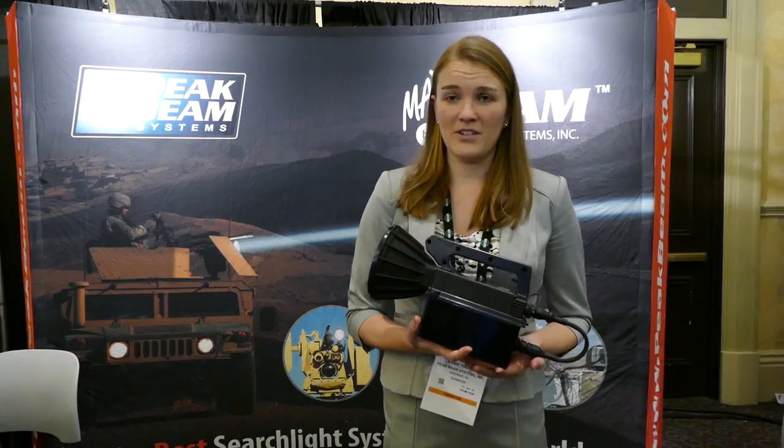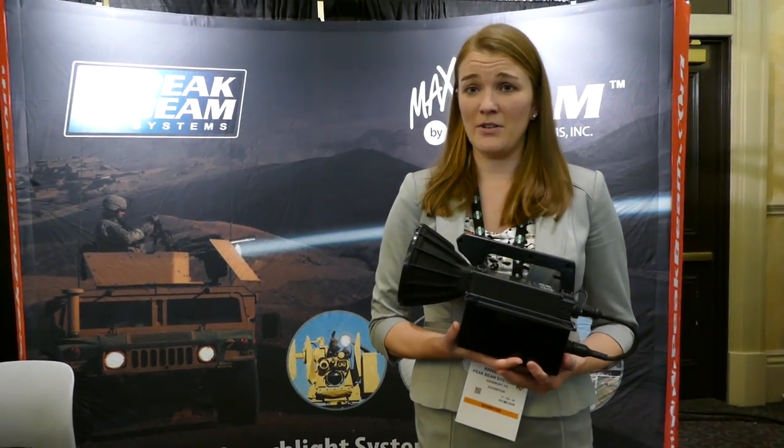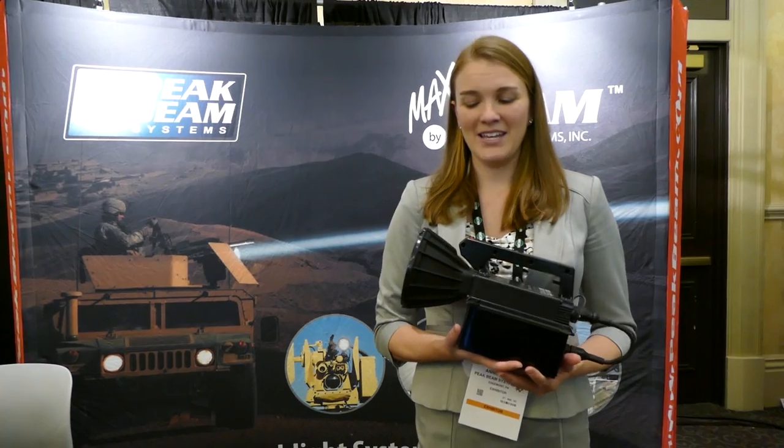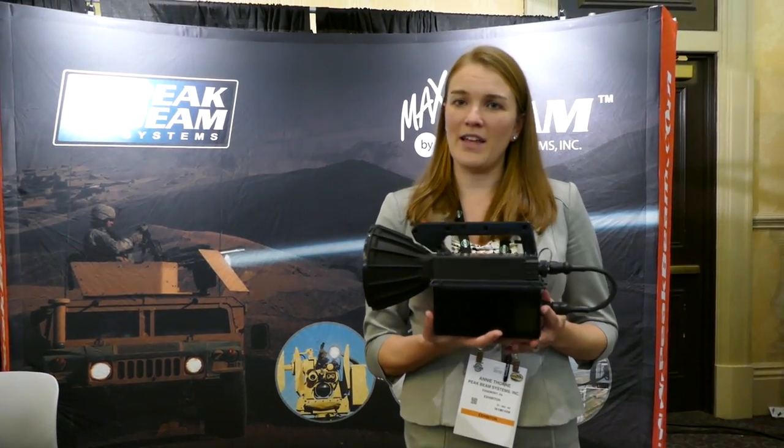The lights are available to consumers and can be purchased directly from Peak Beam Systems. Just visit us at www.peakbeam.com. A basic kit like this, with a searchlight and battery charger, starts at $2,500.